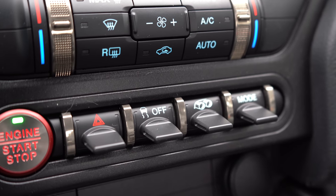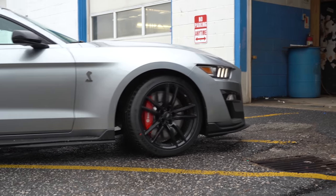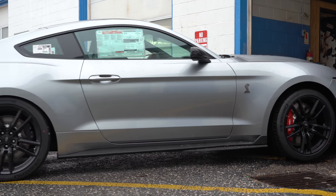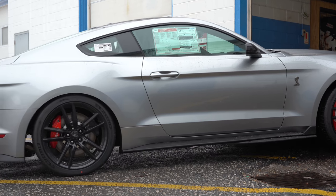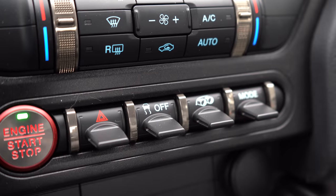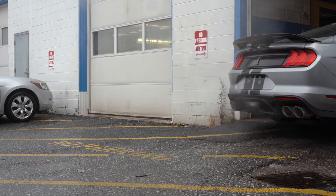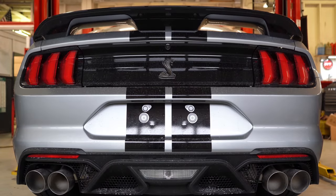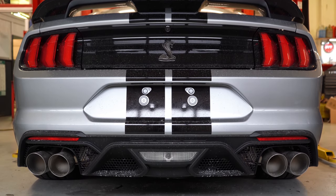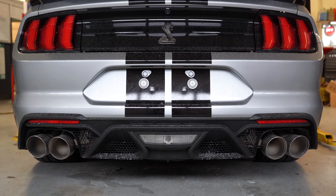There are drive modes that come standard on the Shelby GT500 including Comfort, Normal, Sport, and Track, which adjust shift points, throttle response, and steering sensitivity. There is also a drive mode for exhaust sound. When it comes to acceleration, the transmission is capable of shifts in under 100 milliseconds.